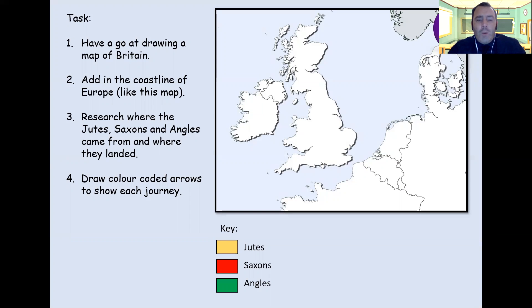So your task: we're going to have a go at drawing a map of Britain. There's a copy there — you can draw it out for yourselves. Add in the coastline of Europe, similar to what's on this map. Do a bit of research to find out where the Jutes, the Saxons and the Angles came from and where they landed — we touched on this yesterday, but try and do your own research. Draw some color-coded arrows to show each journey: the Jutes' journey in yellow, the Saxons in red, and the Angles in green. Pause the video here, take the time you need to complete your work, and when you're ready press play to carry on.